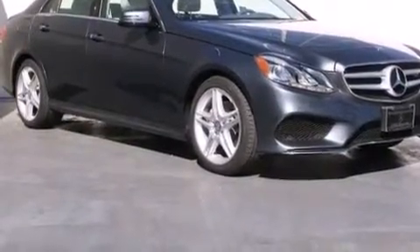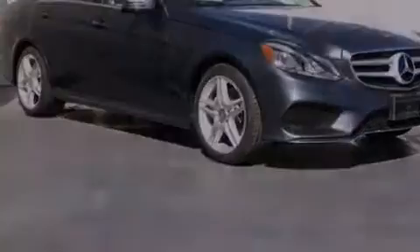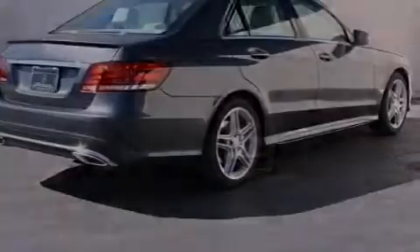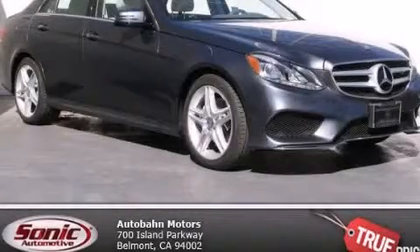With an EPA estimated rating of 30 miles per gallon on the highway, it's easy to see how you can save. We invite you to contact us today to learn more about this vehicle.